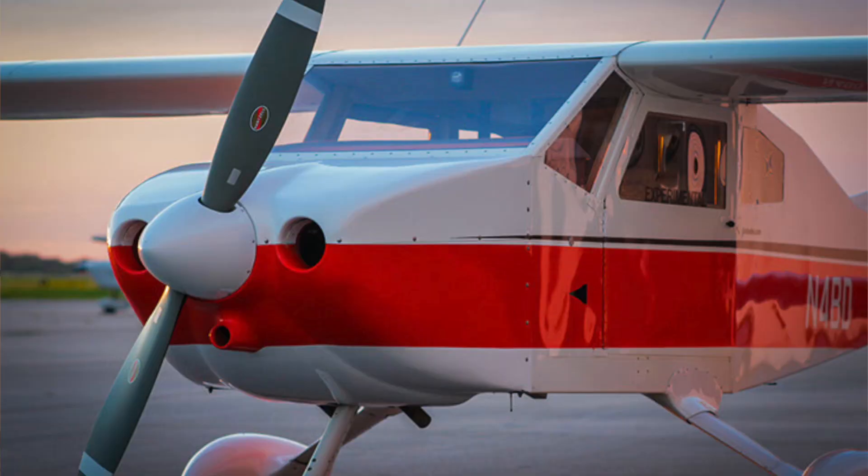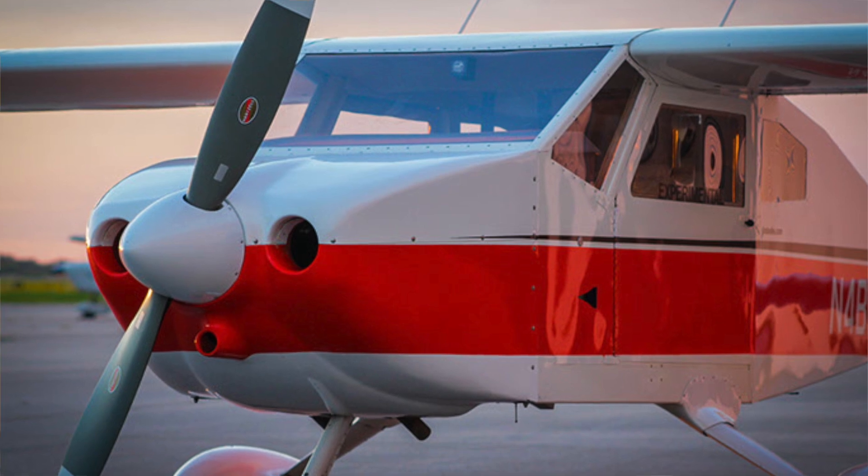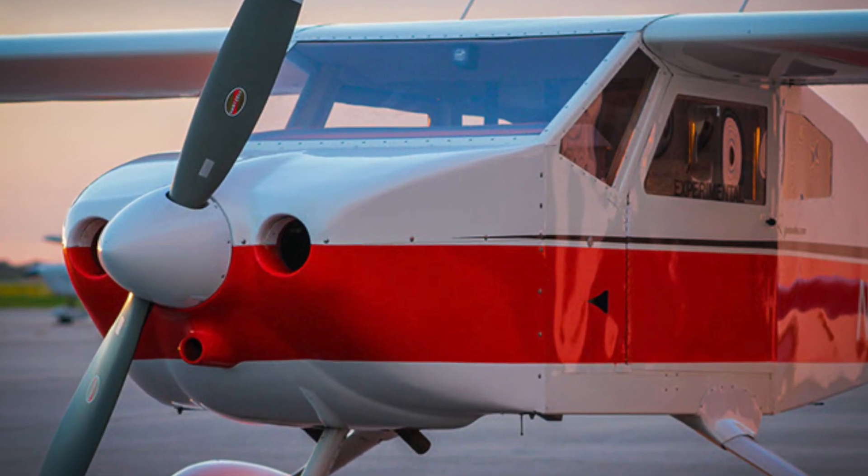The next step in my mission is to create a shortlist of candidates for my first build. This shortlist already includes the classics, such as the RV-10 and the Sling TSI. But just recently, I was introduced to another option — an option I'd never heard of previously, but with such impressive specs that I just have to learn more. This, of course, is the BD-4C.